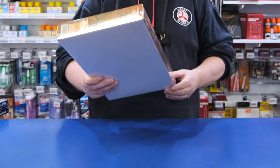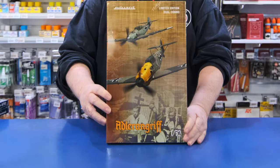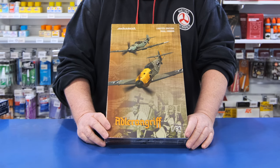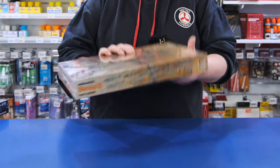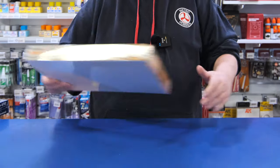We've got another one of their series of dual combos, Battle of Britain style. This is in 1/72 scale — there's two kits in here, so you can do a couple of 109s. Again, another kit that everybody's doing. As you can expect from this series, there's lots of choices of markings — 12 choices of markings in there, so that's quite good.